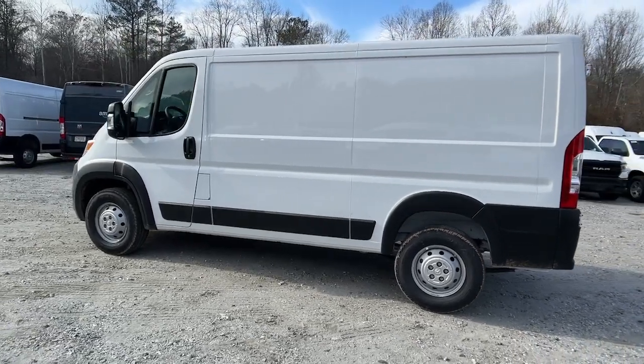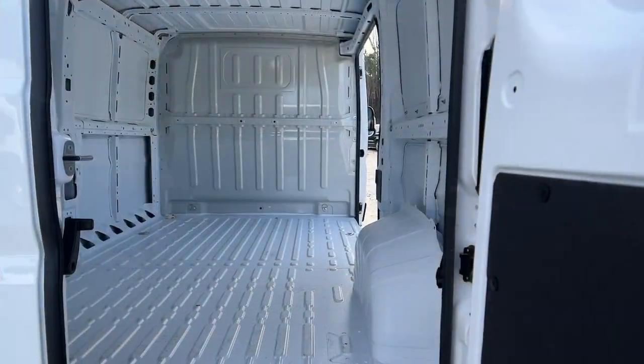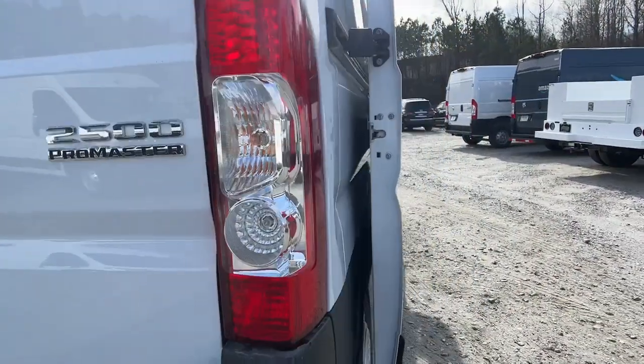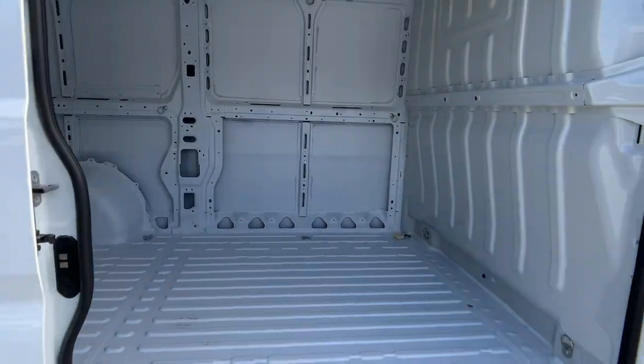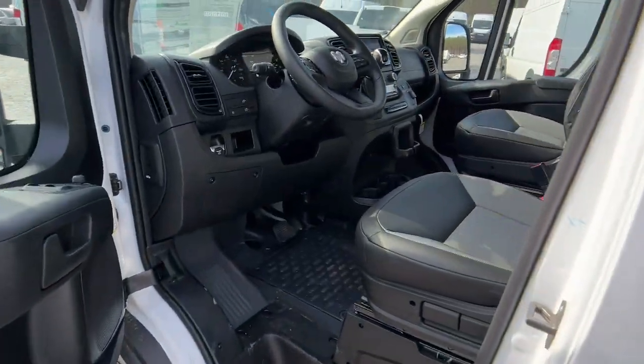The following are some of this vehicle's highlighted options: pre-collision system, keyless entry, backup camera, satellite radio, fog lamps, keyless start, V6 cylinder engine, heated mirrors, alarm, blind spot monitor.